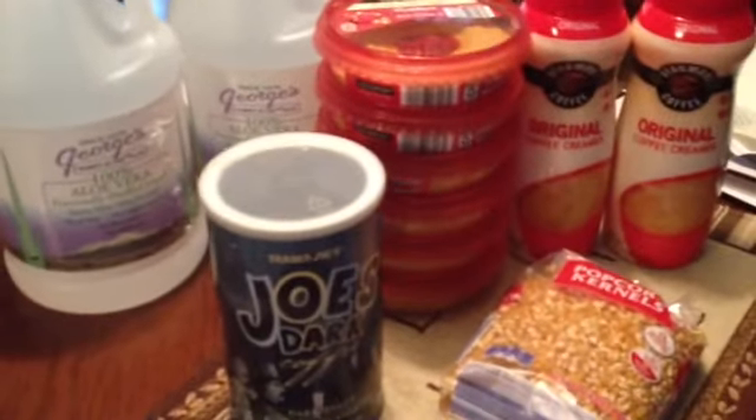So anyway, this is my little mini grocery shopping haul. Hope you enjoyed.